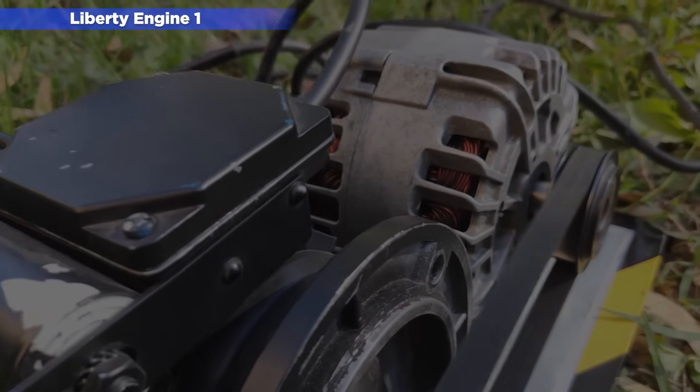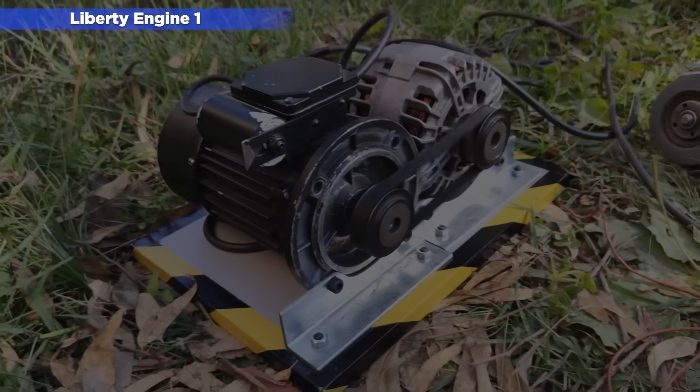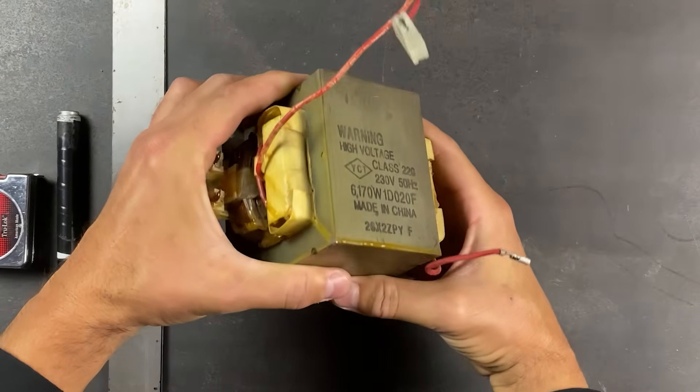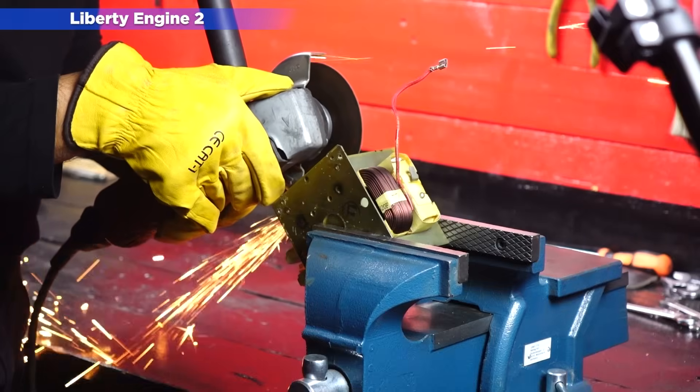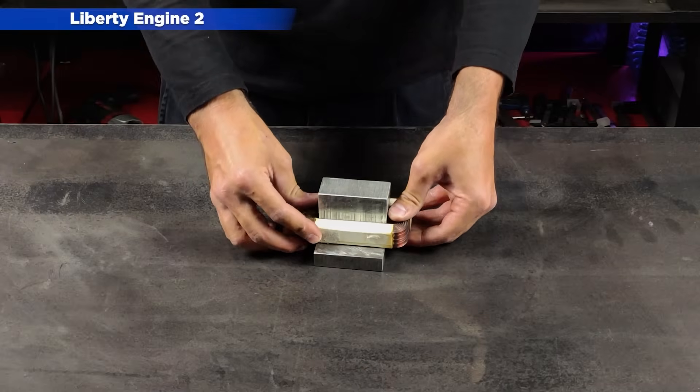We spent a year researching ways to improve the Liberty Engine 1. And so, in January 2023, we released the Liberty Engine 2. With what we had learned about the electromagnetic power of neodymium magnets, we began to develop the Liberty Engine 2.